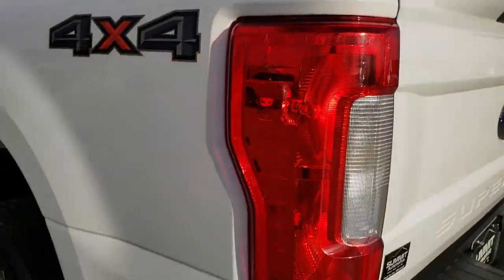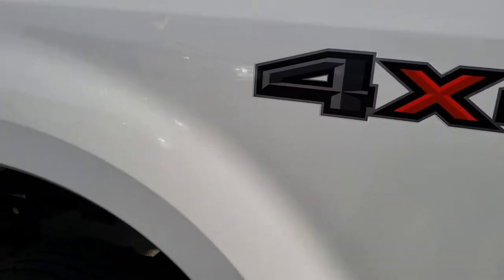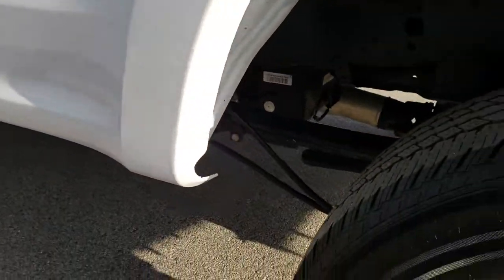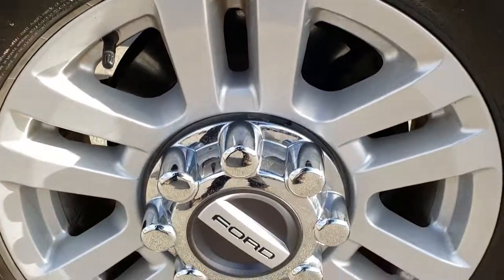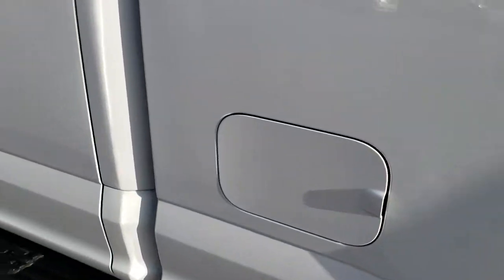As we come around to this side of the truck, it's just as clean as the passenger side. No dents or dings on this box side. The back rim is in excellent condition — full disclosure.